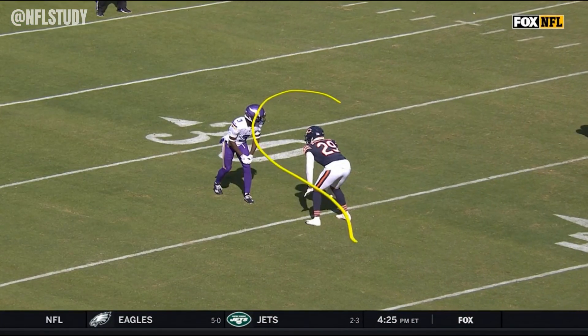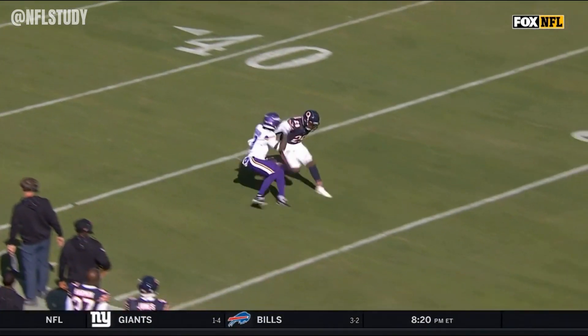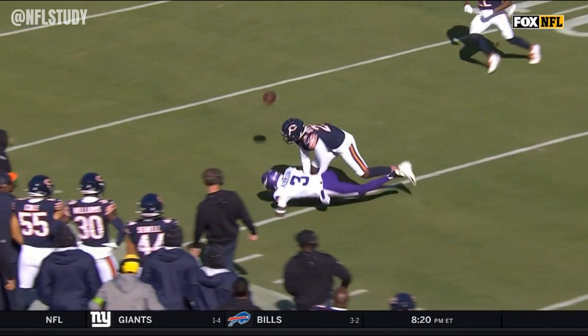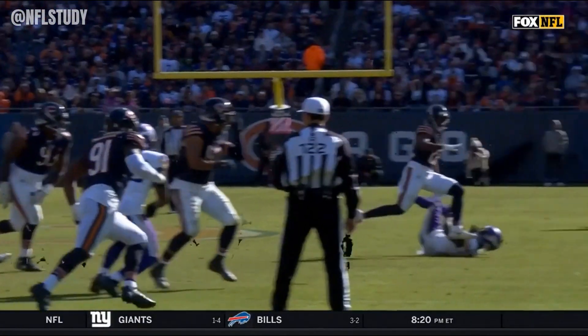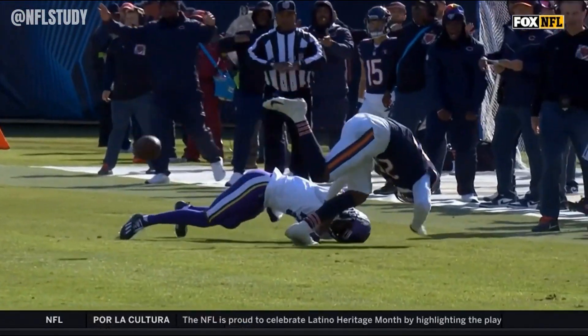Just perfect technique by Stevenson here. Locked up with Addison, doesn't press him coming off. But look at him get the hand there and then drop his hips the same time Addison drops his hips. What does that allow you to do? It allows you to change speed and change direction quickly.